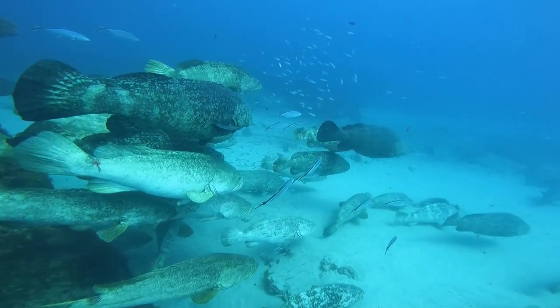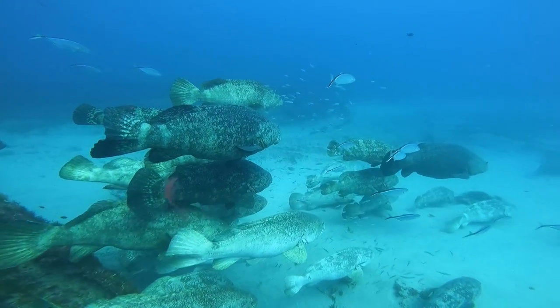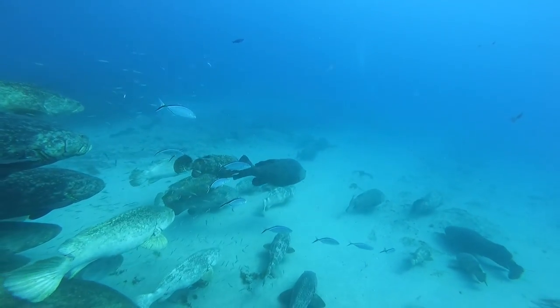You'll notice the Goliaths are different colors — some are dark, some are more tan, some are more white — and they will change these colors to communicate with one another and let each other know how they're feeling.